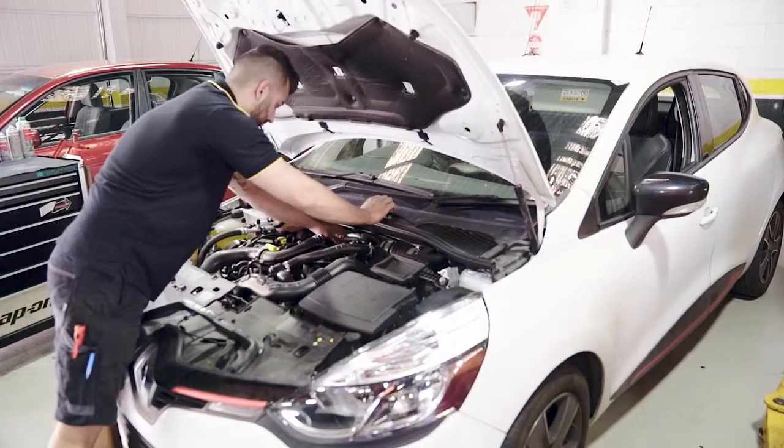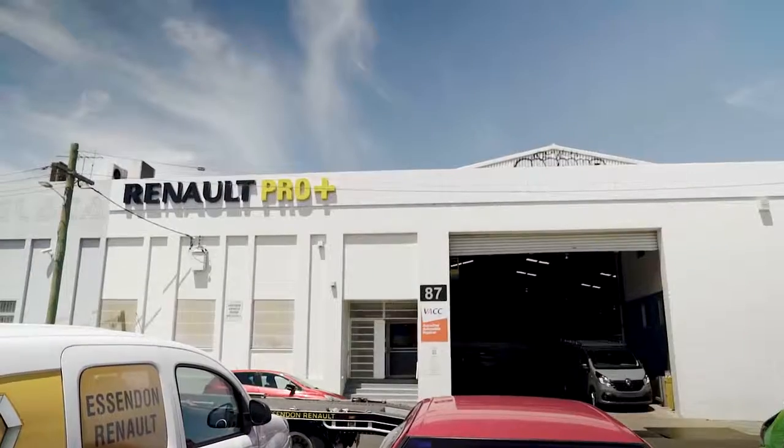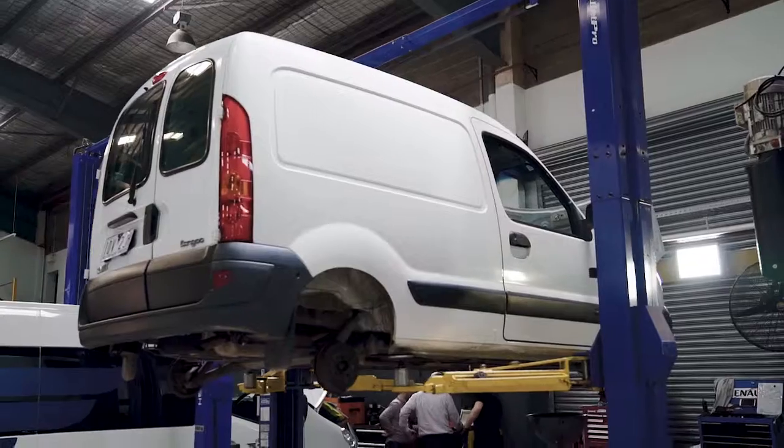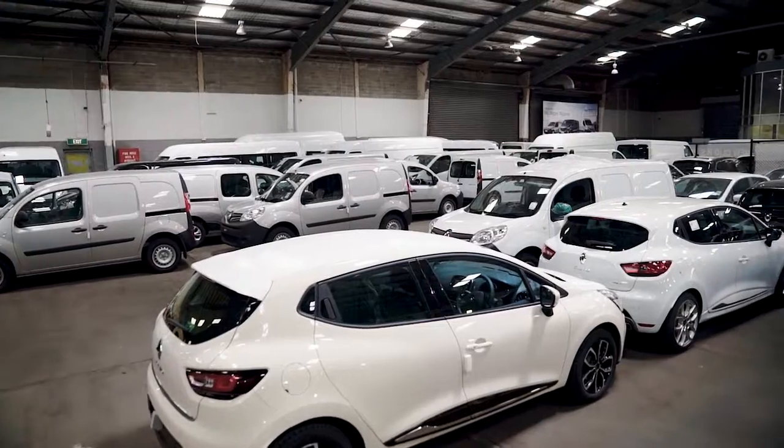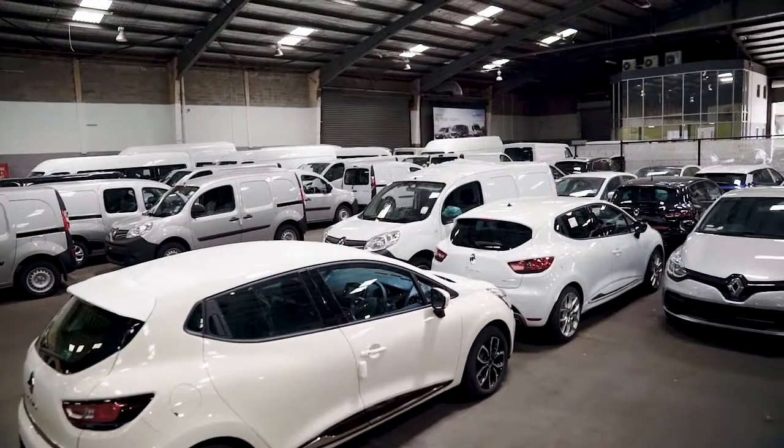With our highly trained technicians and separate service centres for both passenger and commercial vehicles, we take servicing very seriously. Plus, we offer free service loaned vehicles to keep you on the road.